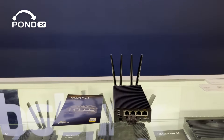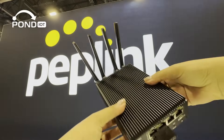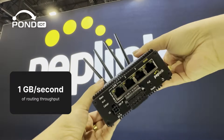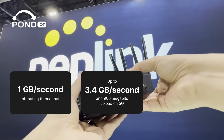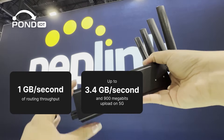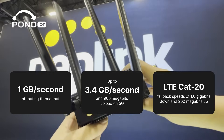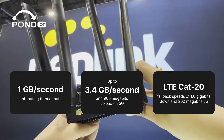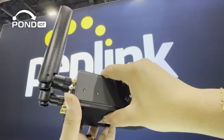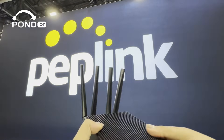Performance-wise, it's built to handle serious workloads: 1 gigabit per second of routing throughput, up to 3.4 gigabits per second download and 900 megabits upload on 5G, with LTE Cat 20 fallback speeds of 1.6 gigabits down and 200 megabits up. That makes it suitable for supporting anywhere from 25 to 150 users simultaneously, whether you're running a small team or an entire site.